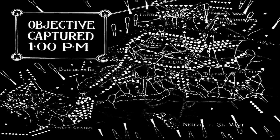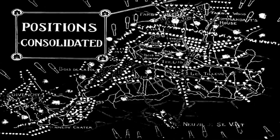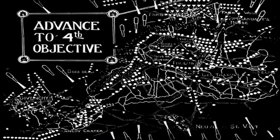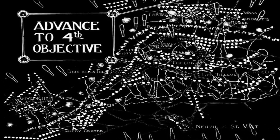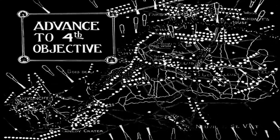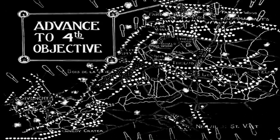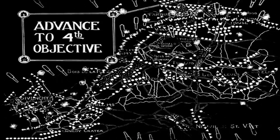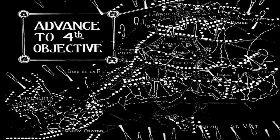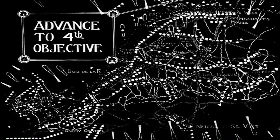Now we see the fourth line being taken on the 1st and 2nd Division front. Bringing your attention back to the left-hand side, particularly around Kennedy Crater and Hill 145, it's a very intense battle still taking place. You can see the reinforcements that need to come to the 4th Division to help take those positions. Switching back to the other side, the final positions are captured in the later afternoon where they are able to dig in and hold off against the various German counter-attacks.